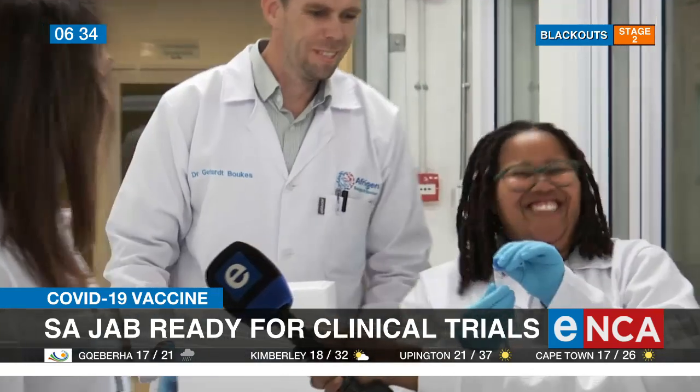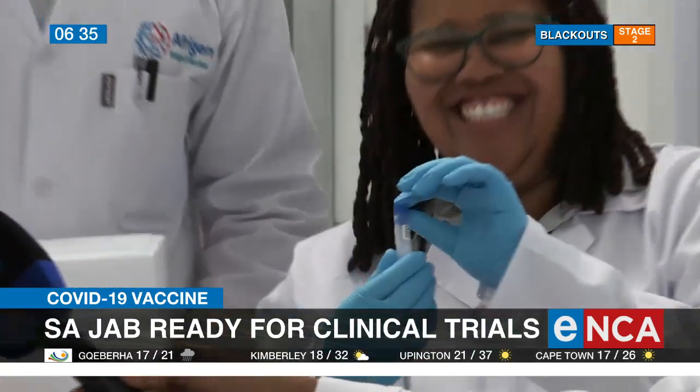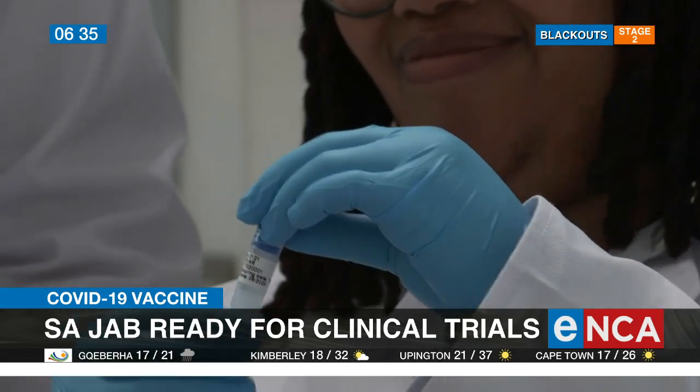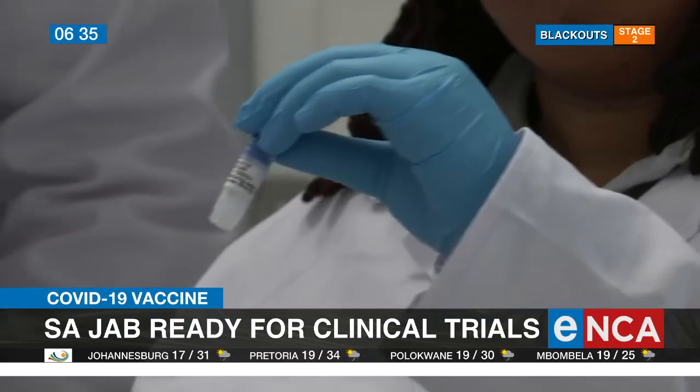And this is a COVID-19 mRNA vaccine, which is developed in South Africa in this facility, and which is preparing now to go into human trials. This is part of the phenomenal team that has worked on designing and developing this vaccine. This vaccine is called AfriVac 2121.